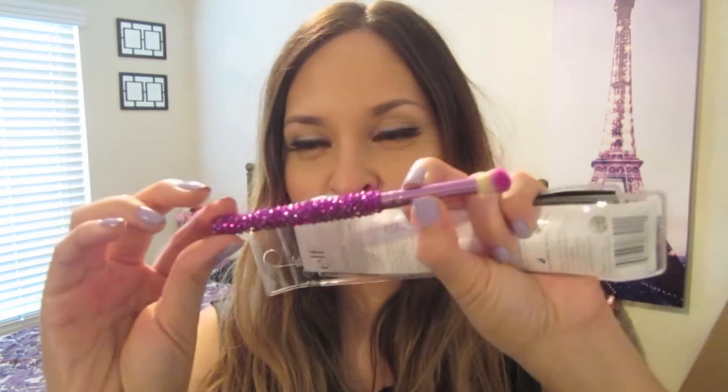I also got some of their bedazzled brushes — they had really good reviews. I got a blending eye brush in purple. They had pink, purple, and turquoise. Let's take them out — they're really cute and bedazzled. And then I also got the eyeshadow brush.